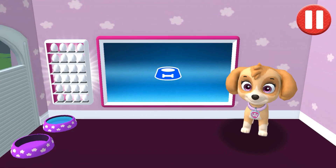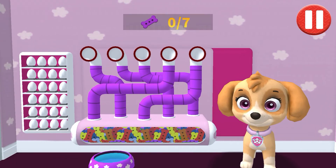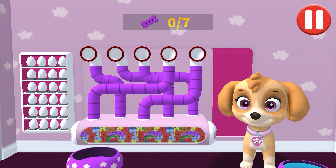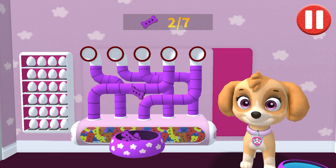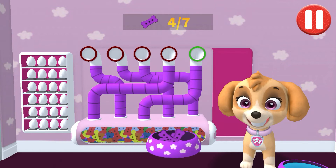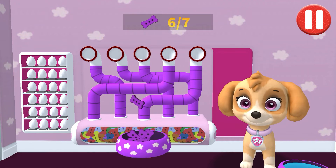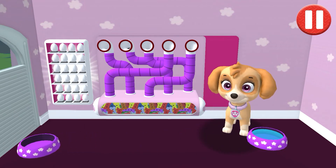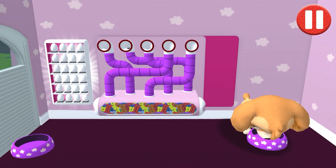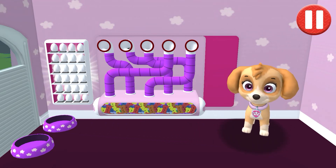Tap the blue picture of the dog bowl to feed the pup. It's been a busy day and this pup is hungry. Use your finger to drag the dog bowl from left to right to catch the falling pup treats. The bowl is full. Time for dinner. That was yummy.